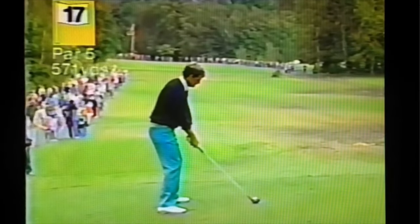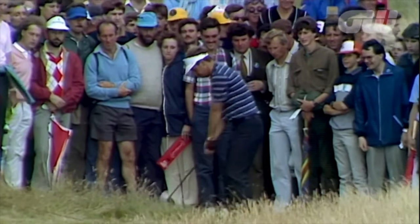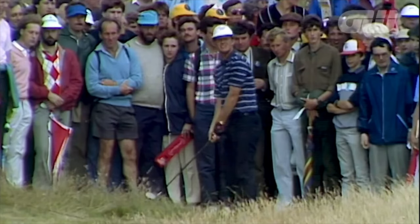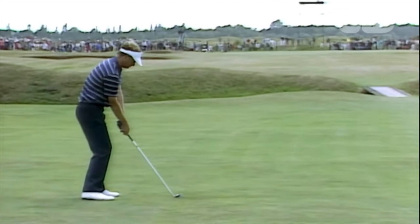Check out this inside over-the-top golf swing — unmistakable. I like this shot out of the rough. He just takes it inside and up and hacks it right out of the hay. It's a natural move to create power, this inside over-the-top move.